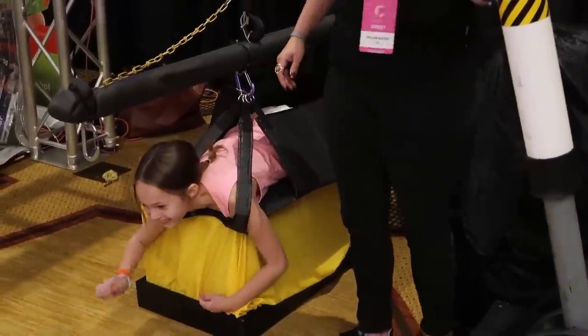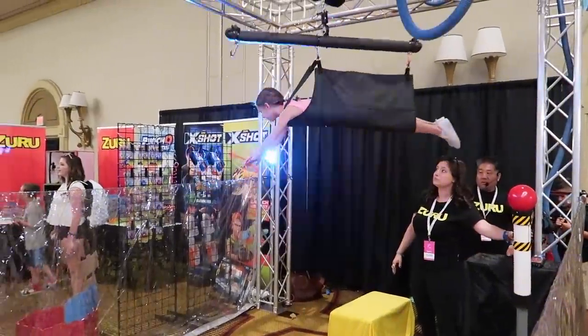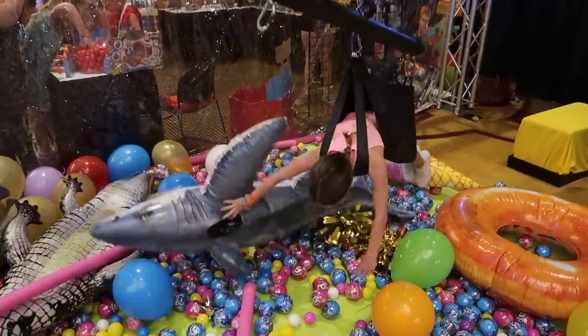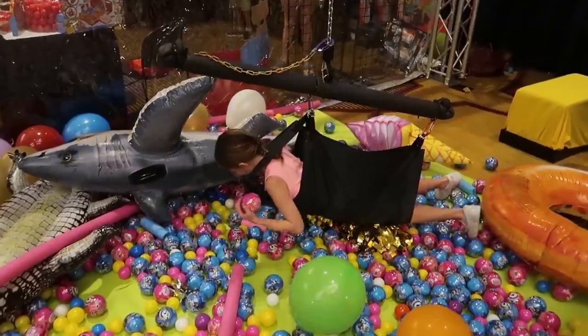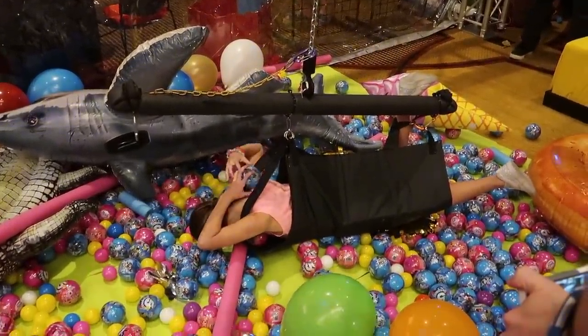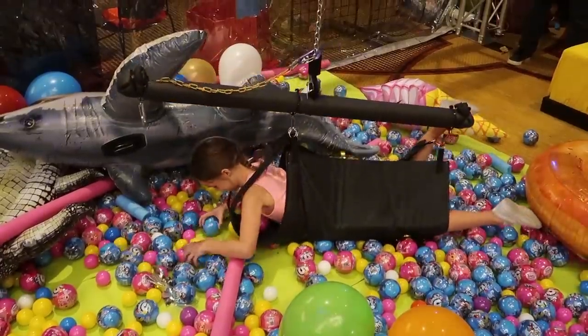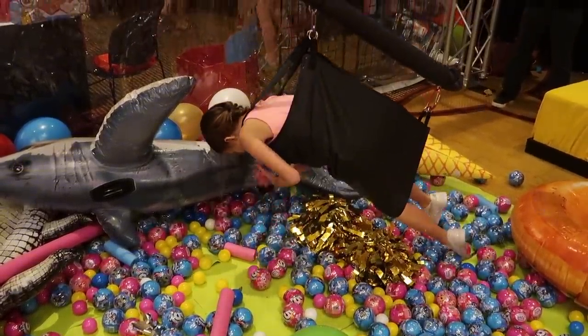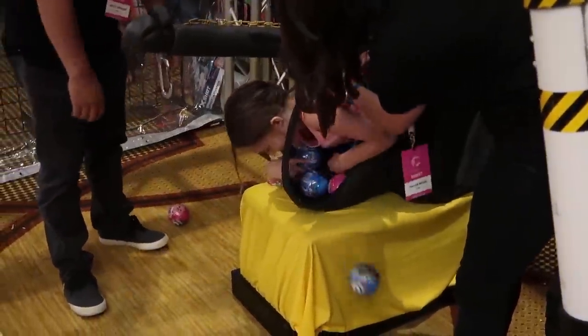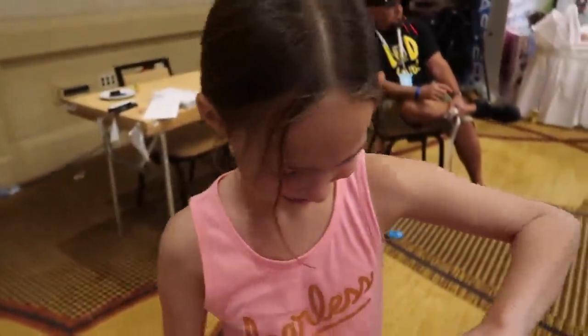Now we're back here again because the girls went to the human claw machine over at the Five Surprise station. You ready, Addy? How many Five Surprise balls is she gonna get? Get as many as you can, girl! She's got a lot! So how many did you get, Addy? Seven! Seven? Awesome, girl!